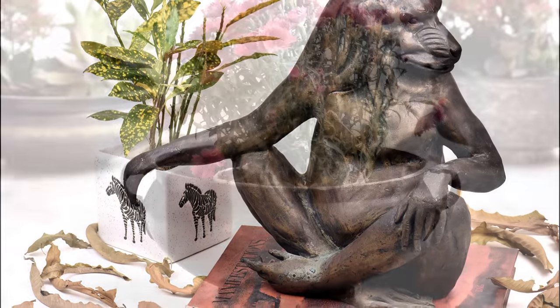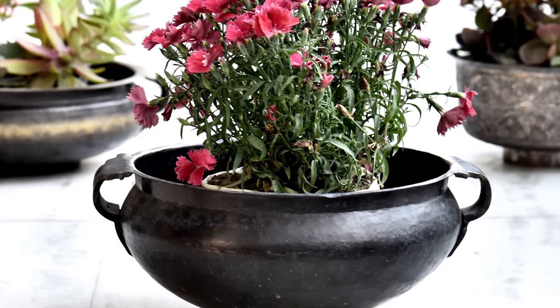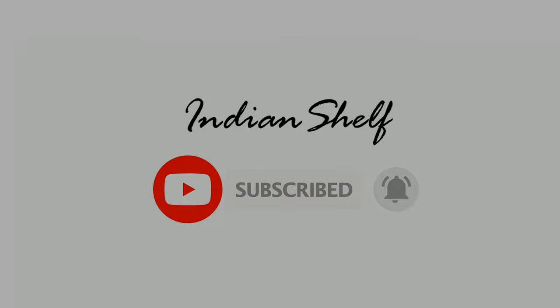You can find links to all the products mentioned in the video in the description down below. We really hope you enjoyed this video, and if you did, hit the like button and subscribe to our channel for more. We'll see you next time.